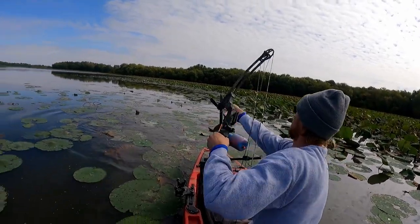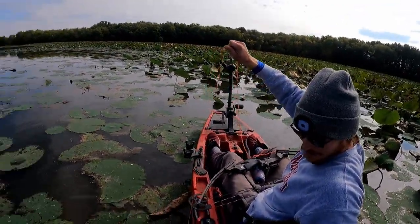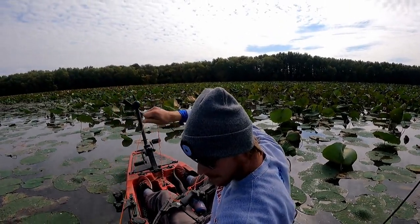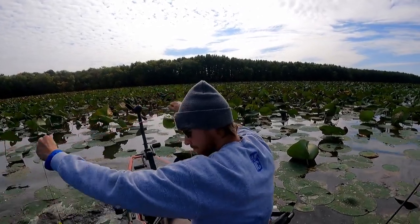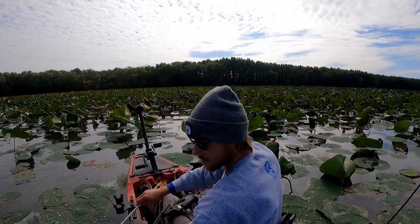Yes sir — took me a while to find this guy, you guys aren't really in frame. Hope you guys got to see that. Oh geez, yeah — I shot right where I was aiming for.